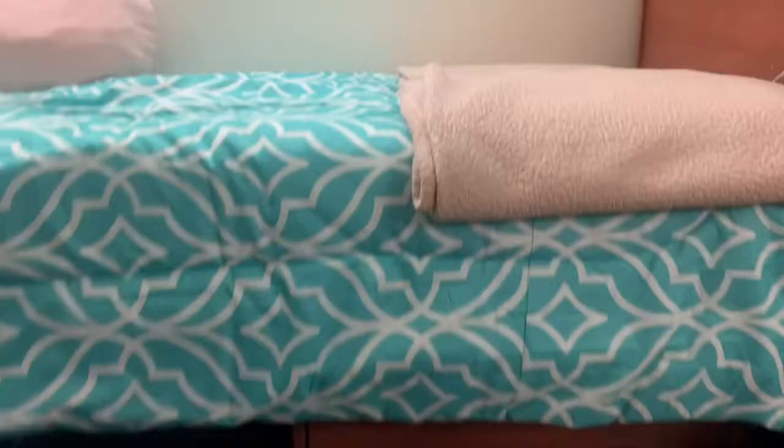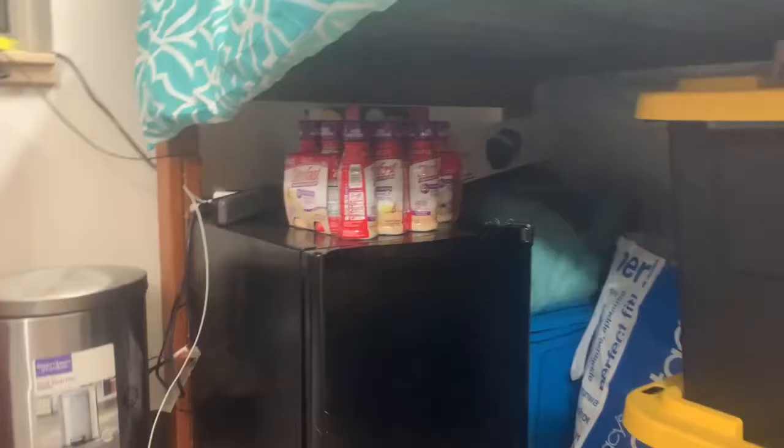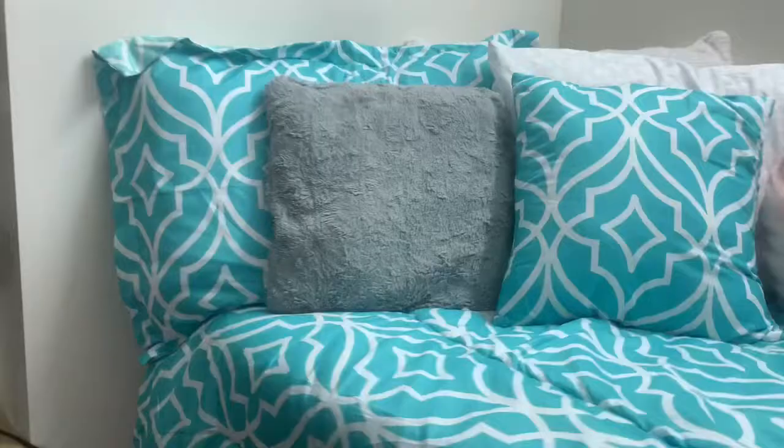Under here we got another dresser. First drawer is night clothes, second drawer is shirts, last drawer is storage for all my other stuff. Over here we got a refrigerator and some SlimFast shakes. I also got a little trash can by my bed so I don't have to get out of bed — you know, my trash cans are very convenient.